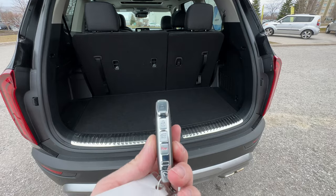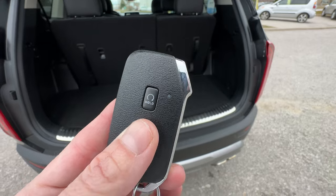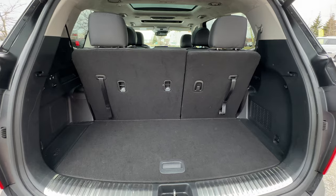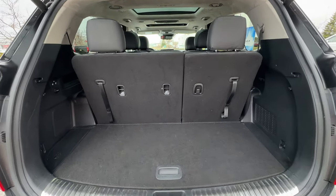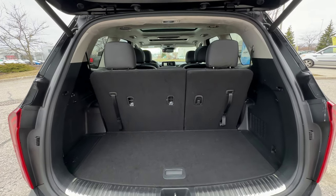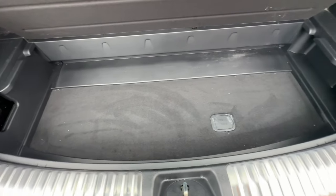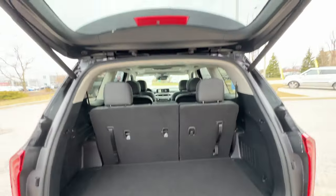We do have a power tailgate, and on the key fob we've got our power tailgate button and even a remote starter. Two key fobs with the vehicle. In the back, with the third row up, we still have lots of room - you could fit a couple overnight bags, a full-size luggage, a hockey bag, no problem. Underneath there's even more storage - a little hidden cargo compartment for maybe a roadside kit or whatever else you want.